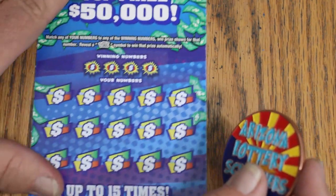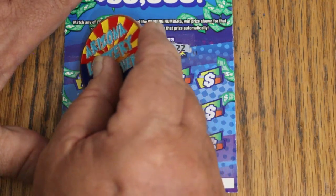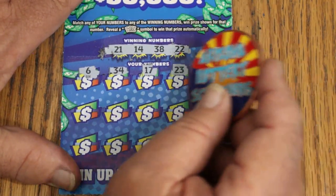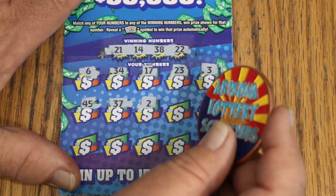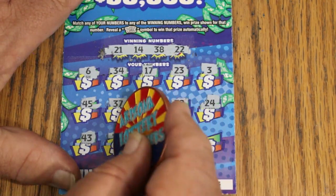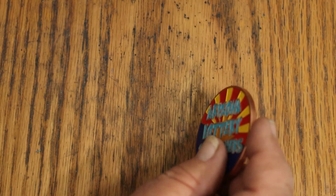Ticket number 3. Winning numbers: 21, 14, 38, and 22. Scratching through: 6, 34, 17, 23, 3, 45, 37, 2, random's 32, 24, 43, 30, 11, 29, 13. No win.